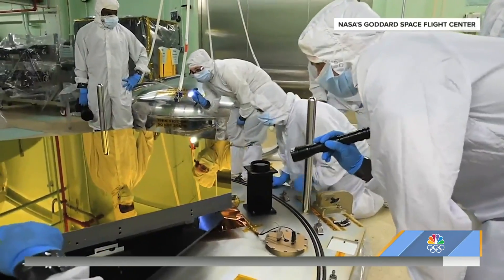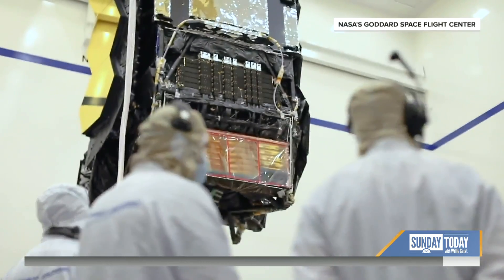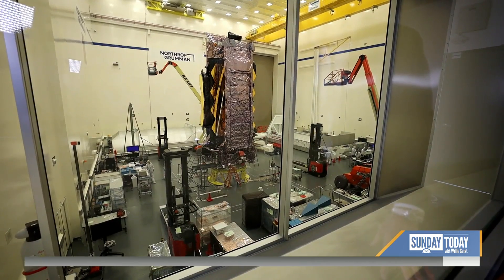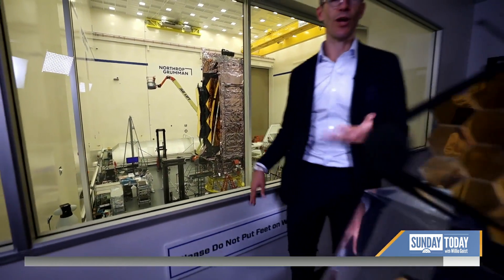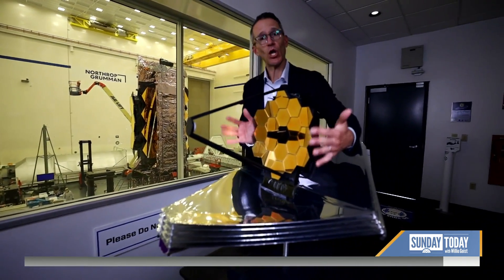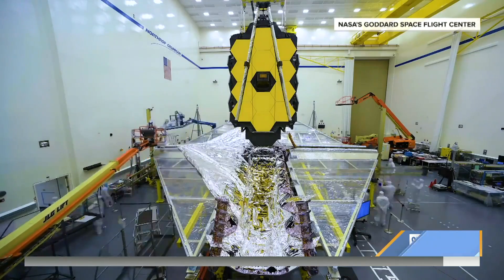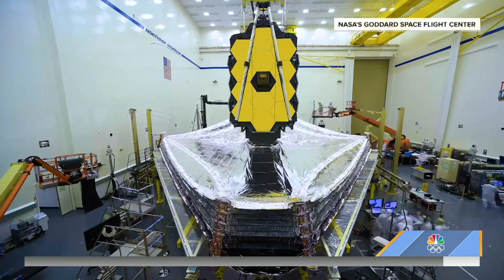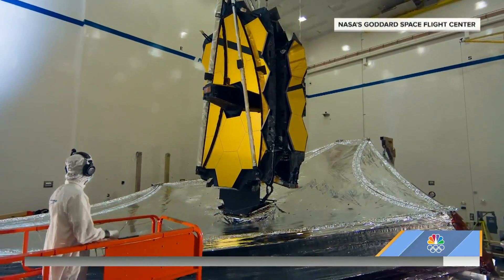The most expensive spacecraft in human history just has about a million miles to go. When we saw it, it was folded up and ready for shipping. What will that thing look like when it unfolds in space? Well, here it is. This part alone is 21 feet across. The largest component is a five-layer sunshield, each sheet the thickness of a human hair, to protect it against the sun.